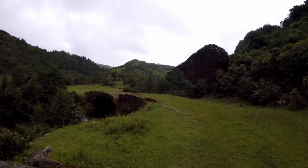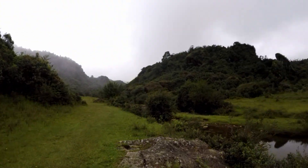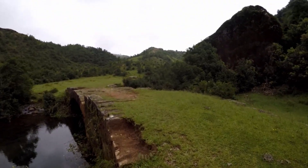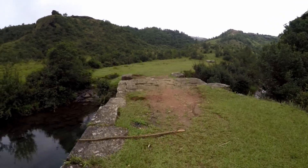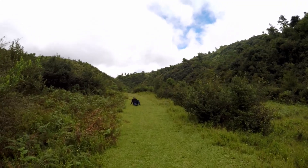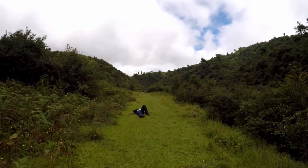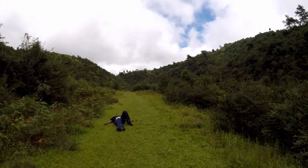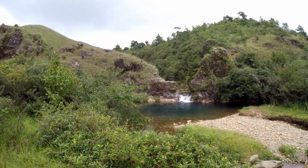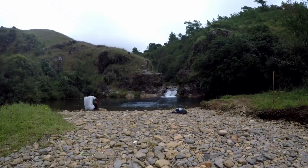Once you cross this bridge, you have to walk another 12 kilometers. The trail has some beautiful lawns where you can rest. There will be many streams which you will be crossing, and the waters are very crystal clear.